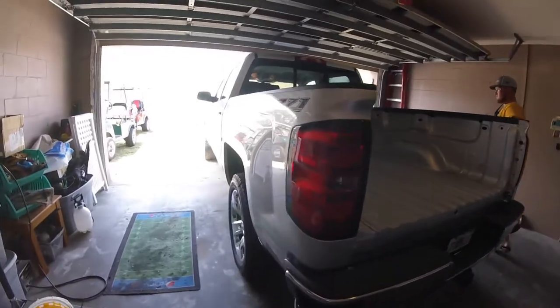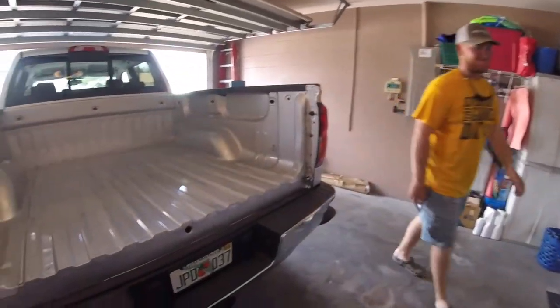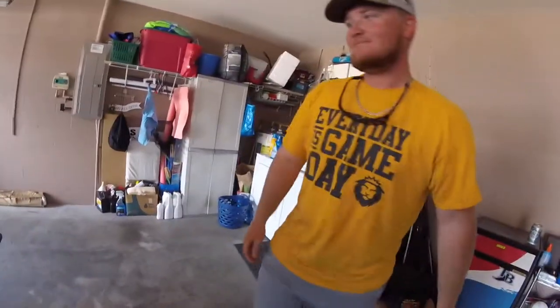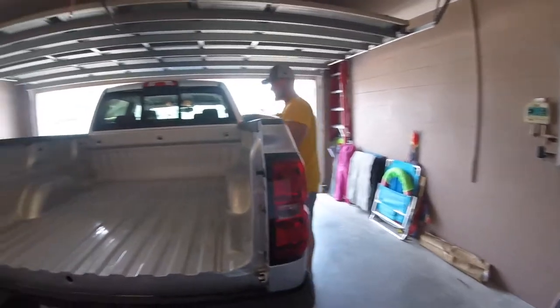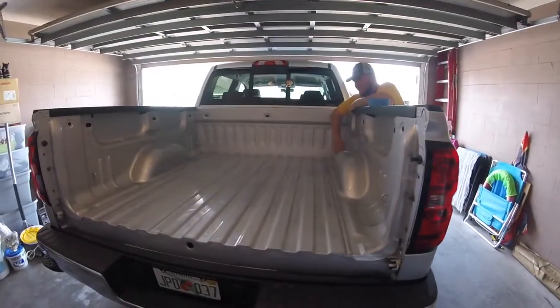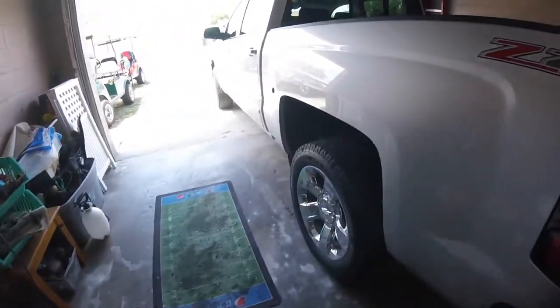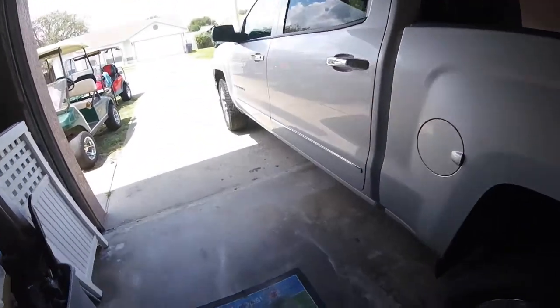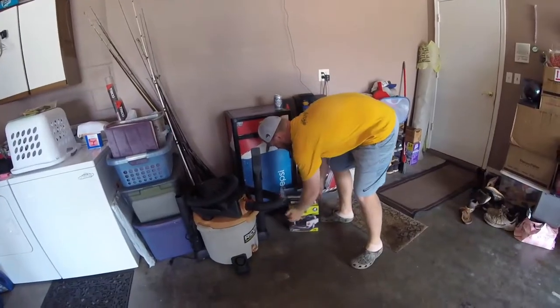Alright folks, we've got Bryce Covihouse in the house here. Can you explain what we're going to do here Bryce on this segment? We're going to put a Raptor bed liner in this — spray-on bed liner. This is a 2014 Silverado he just purchased. How long you had this? About two weeks now.